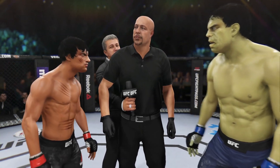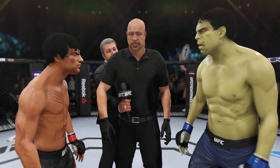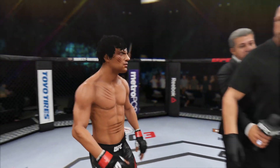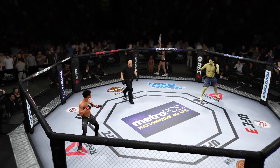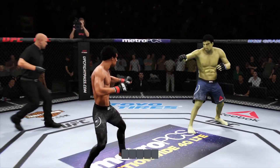All right, we went over the rules in the locker room. Obey my commands at all times, protect yourself at all times, have a nice clean safe fight. Touch gloves. This is a fight we have been looking forward to for a long time and is about to take place right now. I'm very excited. Here we go.